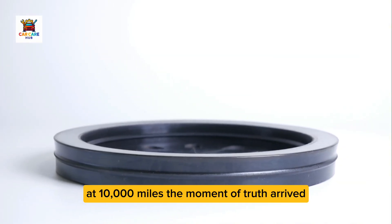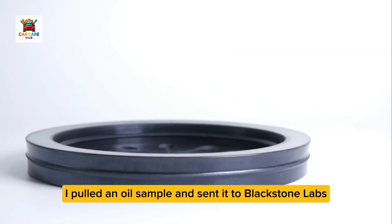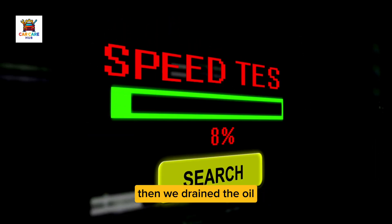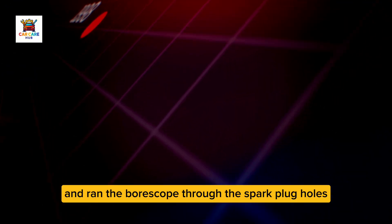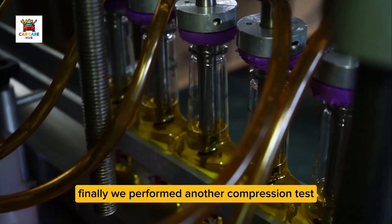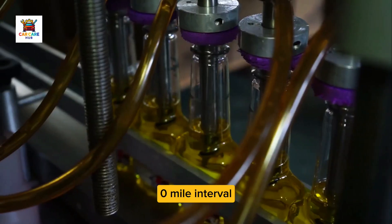At 10,000 miles, the moment of truth arrived. I pulled an oil sample and sent it to Blackstone Labs for comprehensive analysis. Then we drained the oil, removed the valve cover for visual inspection, and ran the borescope through the spark plug holes to examine pistons, rings, and cylinder walls. Finally, we performed another compression test to measure any wear that occurred during the 10,000 mile interval.